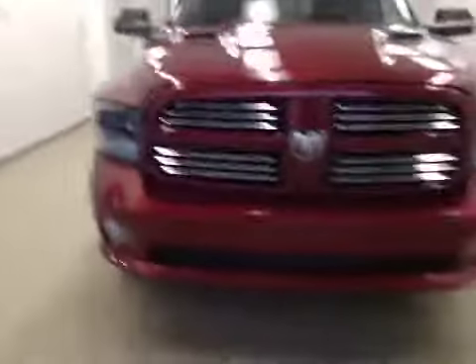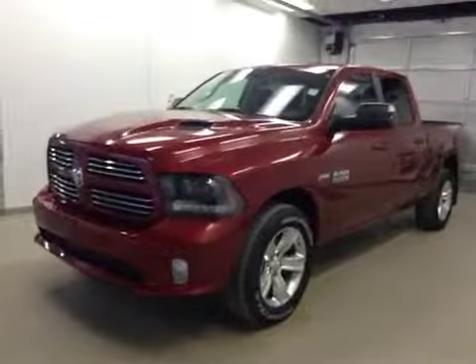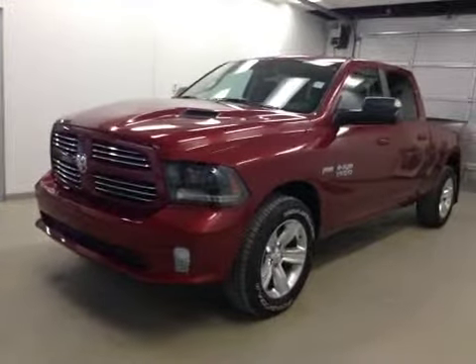Once again, this is stock number A5540, a 2015 Dodge Ram 1500 Sport, crew cab, four-wheel drive, exterior color is deep cherry red.